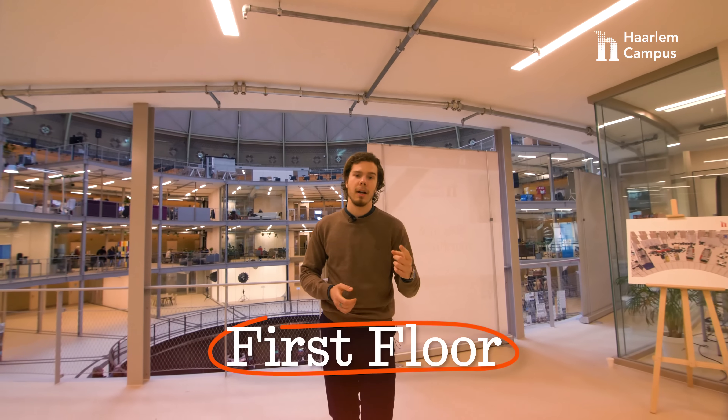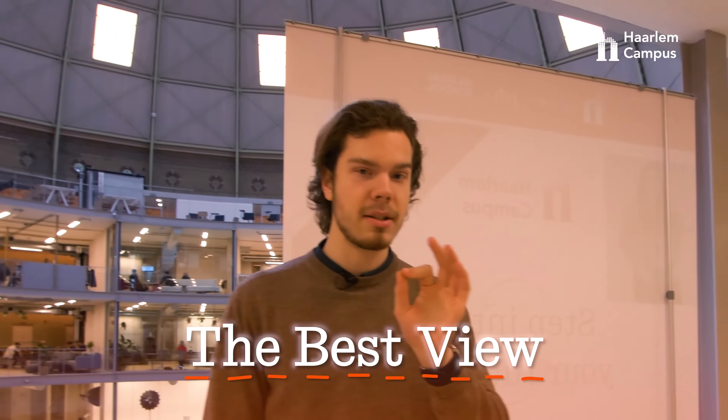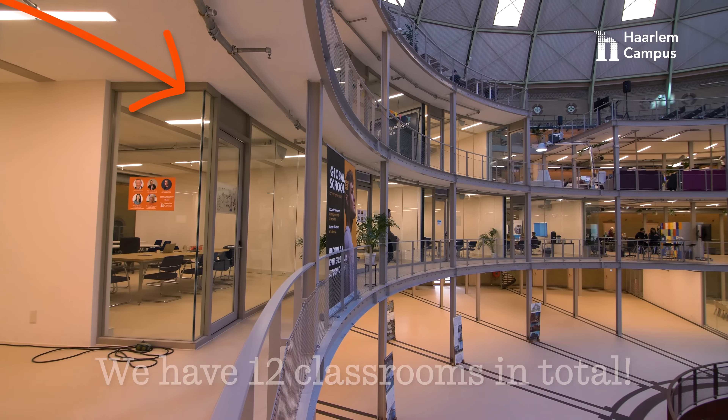Right now we're on the first floor, and to your right side we have two classrooms. One is actually currently taken by the marketing team, and that classroom has the best view in the whole entire building. Here we actually have three more classrooms that you can use.